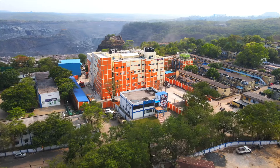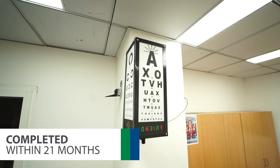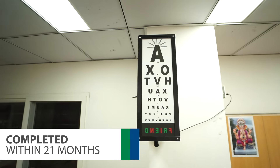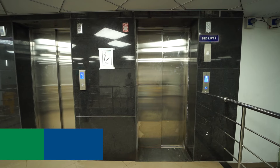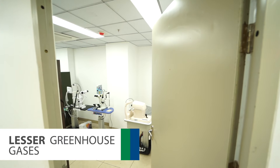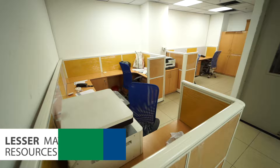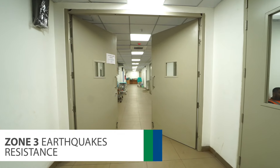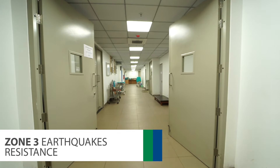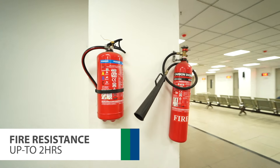Tata Main Hospital West Bokaro sets new standards of healthcare excellence in the region. The entire project was completed within 21 months of construction, saving 48% fresh water, releasing lesser greenhouse gases, and using lesser material resources. The building has seismic resistance for earthquakes and fire resistance up to 2 hours with a firefighting team.